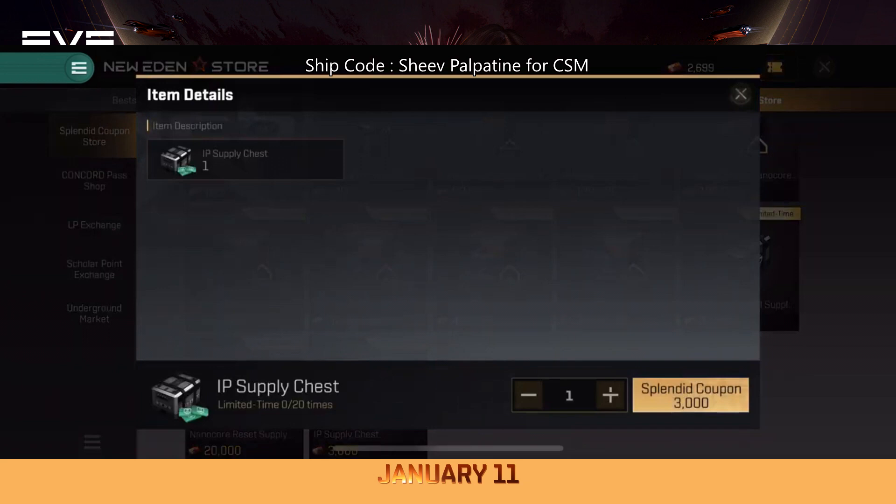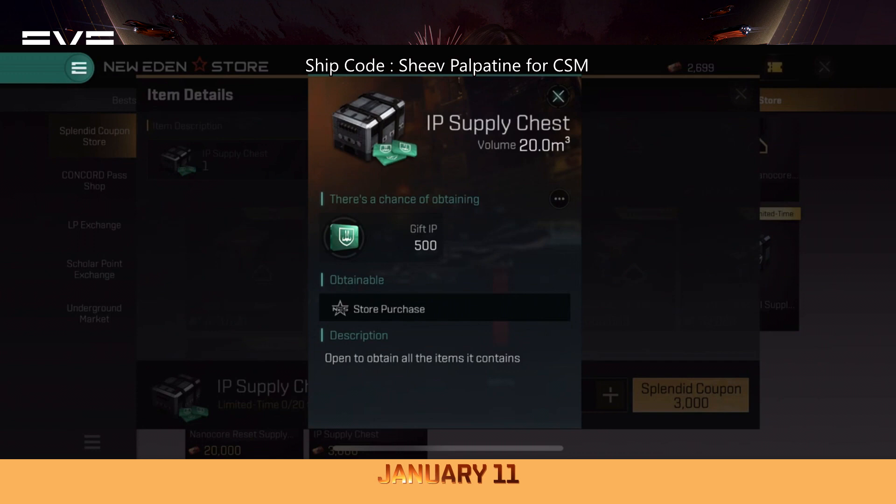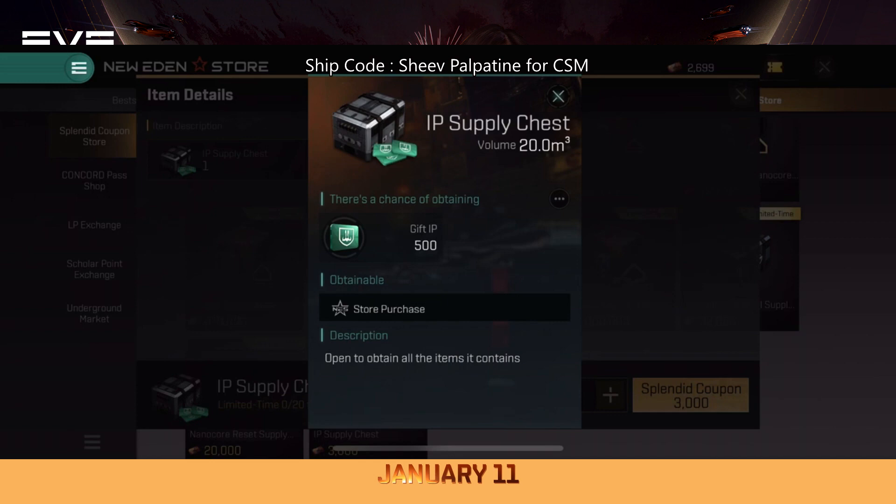But if you don't want a nanocore, or if you already bought it, you will still collect coupons — so what do you do with the leftovers? Down here you can claim 500 IP for 3,000 coupons. That's at least 500 IP a day, and this covers a 1.5 billion ISK ship loss. Or if you fly cheaper ships, this can be enough IP for the whole year. All in all, this will net you around 10,000 IP almost for free — just log in and lend your ships.